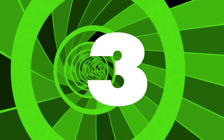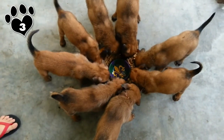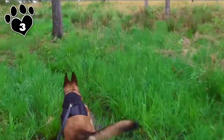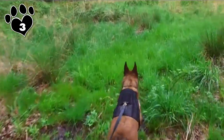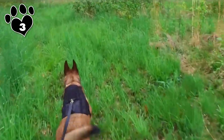3. Malinois have high energy needs and should be given plenty of opportunities to run, hike, and play. He is a good fit for an active owner who is willing to bring his furry friend to the park or hiking trail. A sedentary owner or one who works long hours would do best to find a different breed. You don't want a bored or frustrated Malinois left unattended in your house.